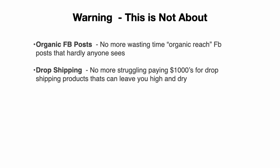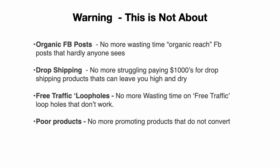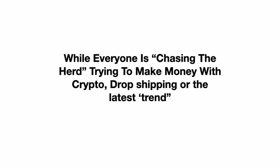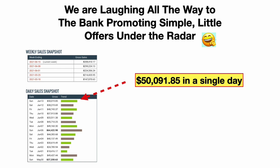Warning — this super affiliate system is NOT about: organic Facebook posts, no more wasting time with organic reach; drop shipping, no more struggling paying thousands of dollars for products that can leave you high and dry; free traffic loopholes that don't even work; poor products that do not convert; and no more listening to gurus who teach stuff they don't actually use themselves. While everyone is chasing crypto or drop shipping or whatever the latest trend is, we are laughing all the way to the bank promoting simple little offers under the radar.